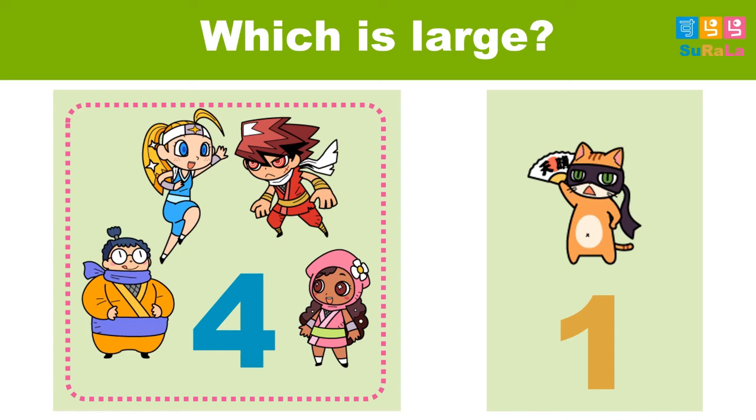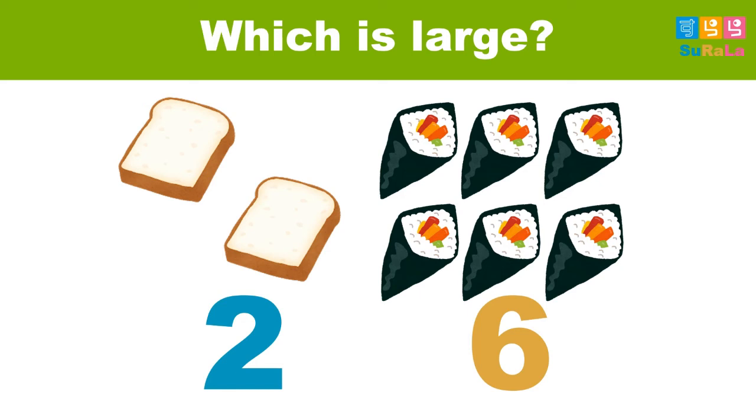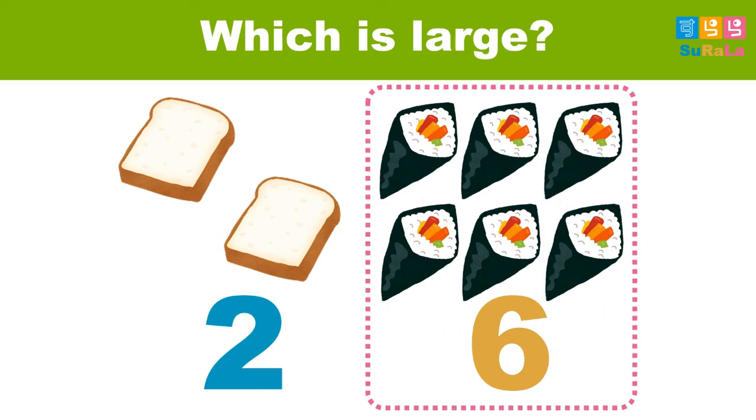Let's move on to the next. There are bread and sushi. How many bread and sushi? There are six. So, which is larger? How many bread and sushi? There are six. Number six. Right. When you have the bread and the rice, number six. Moving to next.